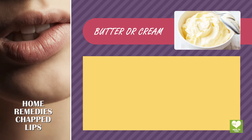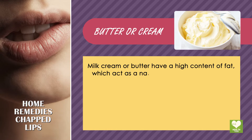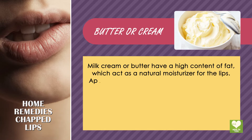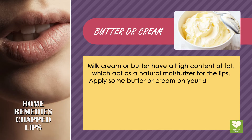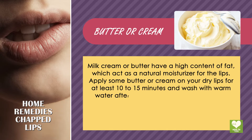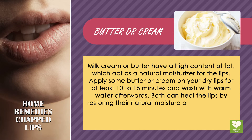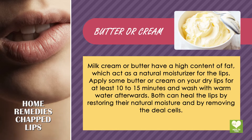Butter or Cream. Milk cream or butter have a high content of fat, which acts as a natural moisturizer for the lips. Apply some butter or cream on your dry lips for at least 10 to 15 minutes and wash with warm water afterwards. Both can heal the lips by restoring their natural moisture and by removing the dead cells.